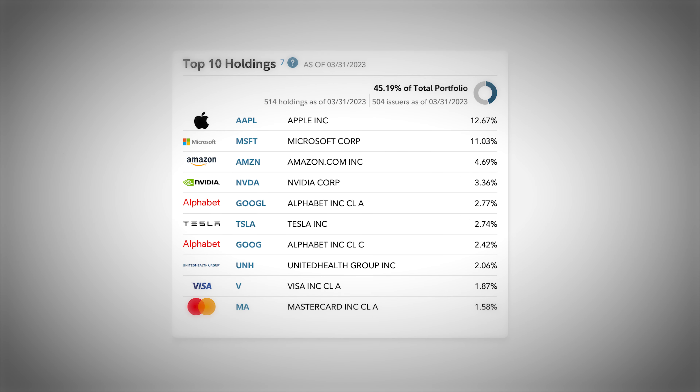This index is market cap weighted, which means all the companies in this index are given weight based on their size. Currently, the Fidelity Large Cap Growth Index Fund has 514 holdings, with some of the top ones being heavily weighted to Apple at 12.67% and Microsoft at 11.03%. The top 10 holdings in this fund cover a whopping 45% of the entire portfolio, meaning those 10 holdings cover almost as much weight as the other 504 holdings.